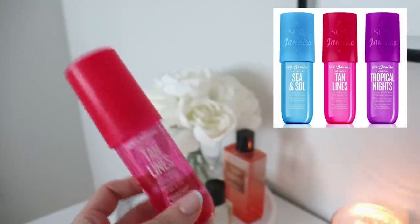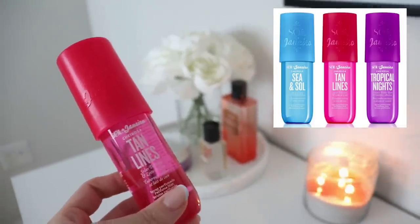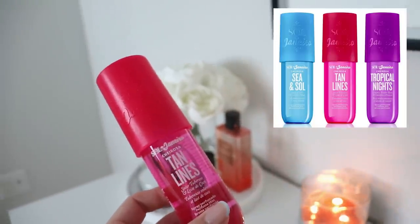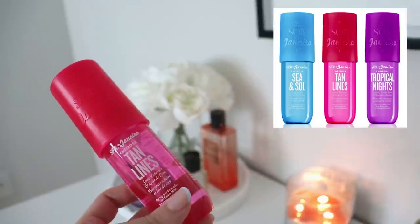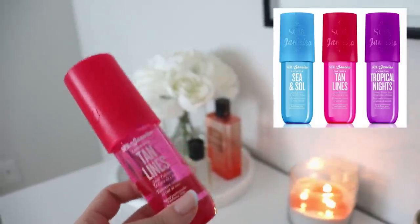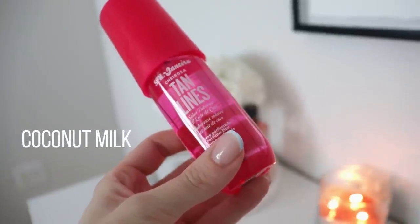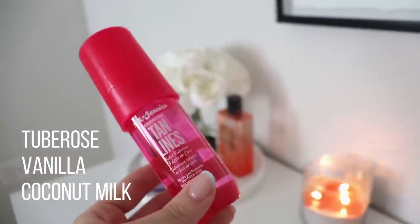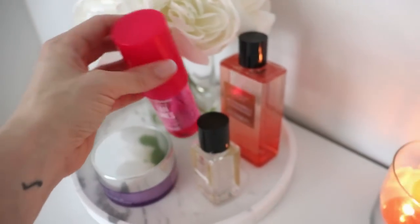I smelled all of these in store, and this was the one I liked — but it was the one they were sold out of. The blue one was very much like Dolce and Gabbana Light Blue sort of vibes, a little more citrusy and fresh — not really my cup of tea. If you like D&G Light Blue or fresher fragrances, check that one out. The purple one, Tropical Nights, was like a vanilla — not very tropical smelling, more like a sexy vanilla nighttime kind of perfume. This one is called Tan Lines — it's solar tuberose and lait de coco, coconut milk. I'm not a tuberose person, but I loved the way this smelled in the store.